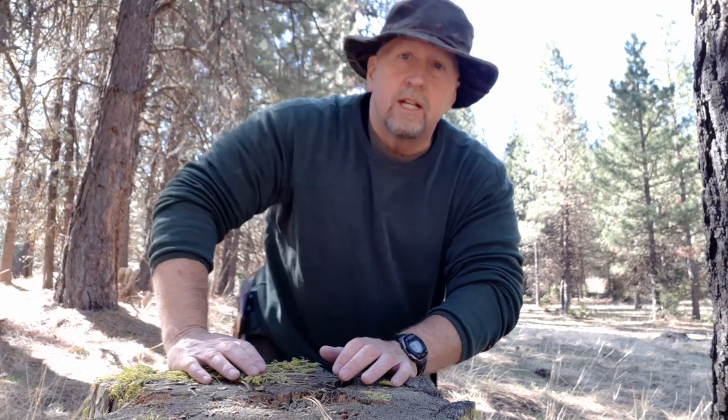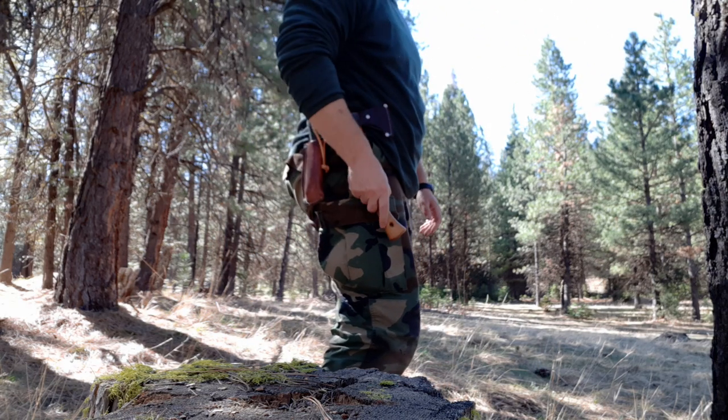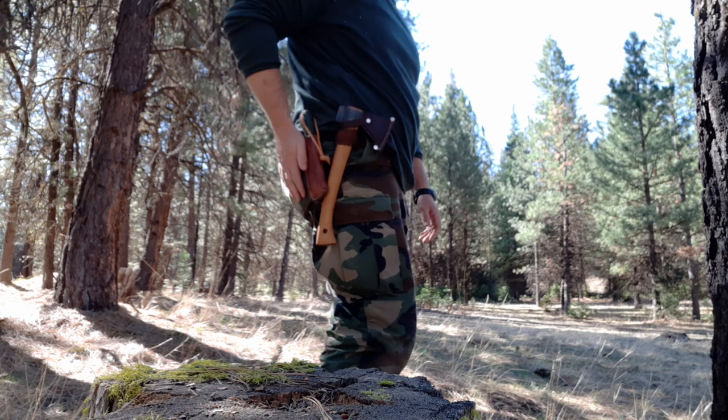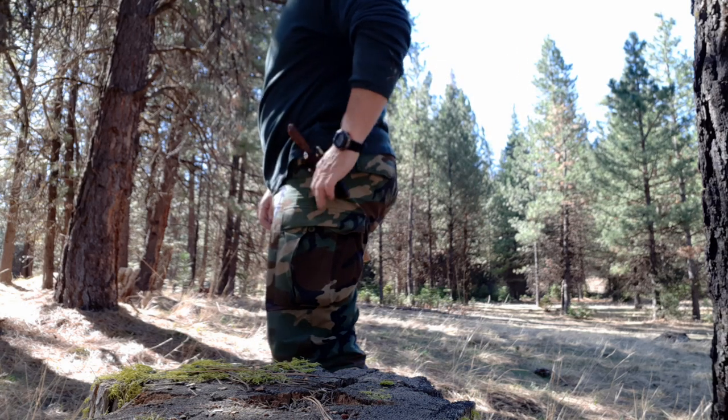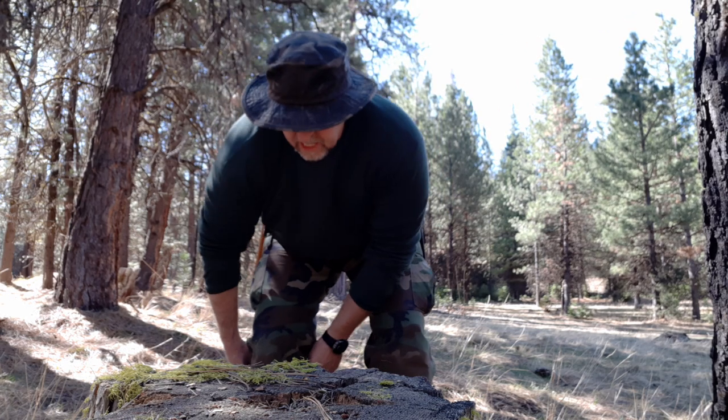In all seriousness, I have a bushcraft quick tip safety tip for you guys today. I believe and I teach that a hatchet is an absolute essential bushcraft tool. I've got my Gransfors Bruks right here on my belt today, I've got my saw, and I've got my SCP-R4 Kephart knife.